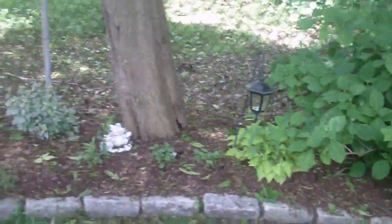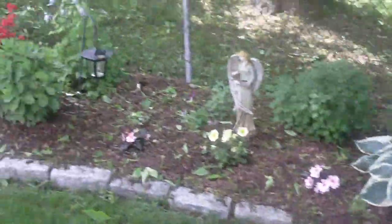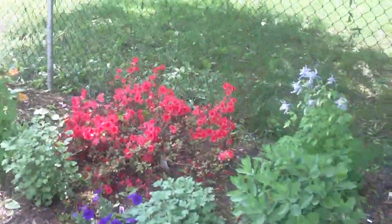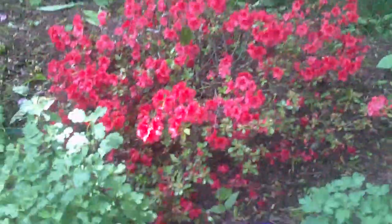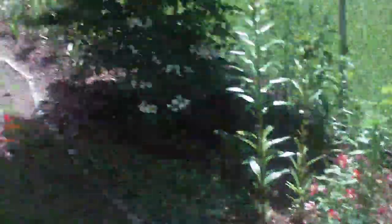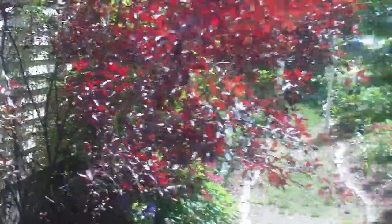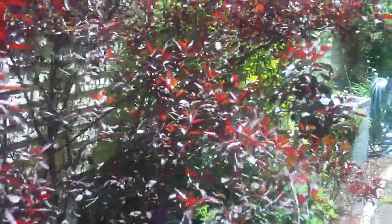Toward the front we have hydrangea and some other assorted plants, hostas, and some columbines — gorgeous in bloom. There's an azalea actually starting to wind down a bit, some more columbines. On the other side we have our huge sand cherry.